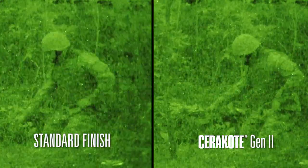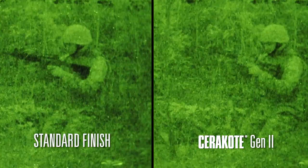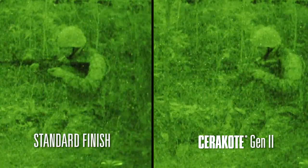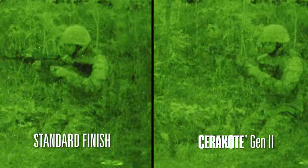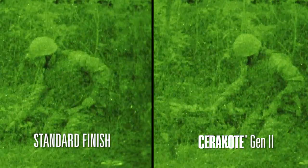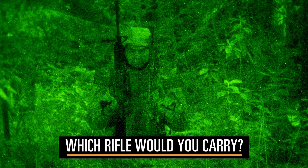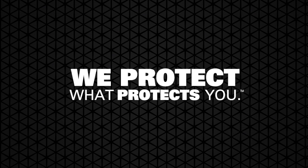You know Cerakote protects your weapon against corrosion and abrasion, but Cerakote Gen 2 can also protect you against detection day and night. By using our proprietary signature management technology, the Gen 2 coating reduces non-fire signature detection even against advanced generations of night vision. Which rifle would you carry? We protect what protects you.